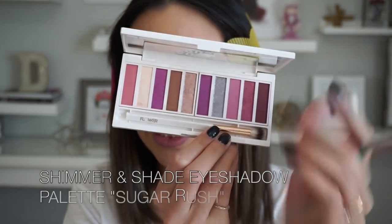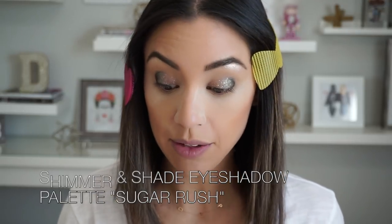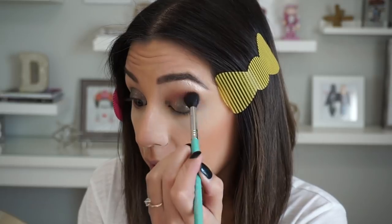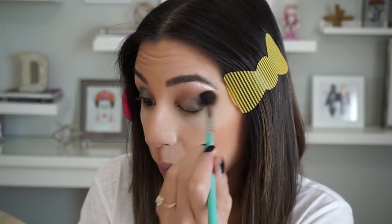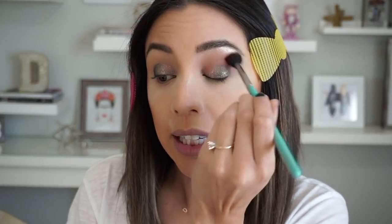We're going to take the Sugar Rush palette — this color here on a big fluffy blending brush — and that's going to be our transition shade. We'll put that on the crease and just above the crease, right in between the lid and the brow bone. These palettes are super pigmented and very easy to blend. With the metallic shadows given enough time to dry, you won't have glitter fallout everywhere, which is really nice for users of glitter who hate the mess.